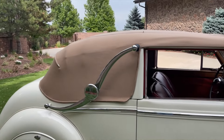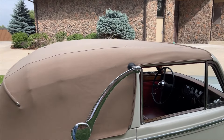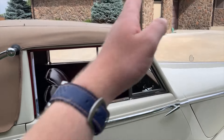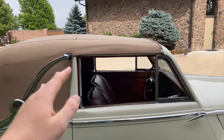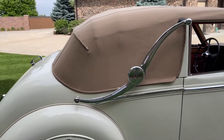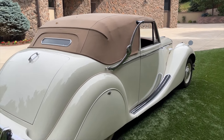The top was put on the car in 2014 and it's in great shape — no rips, tears, or discoloration. It does have three positions, so you can fold this section back and have it kind of be like a Targa, or fold it all the way down and have a true convertible. All the scaffolding inside the top works as it should.